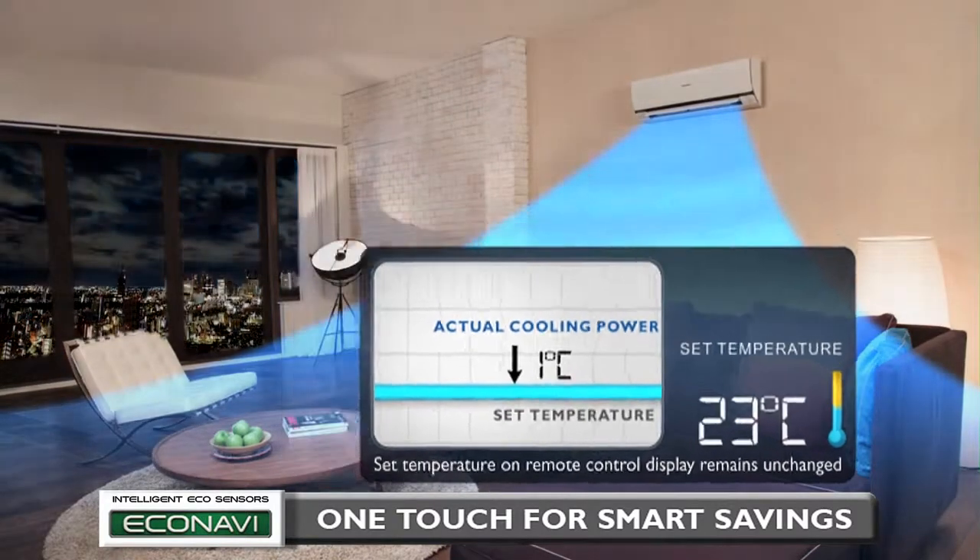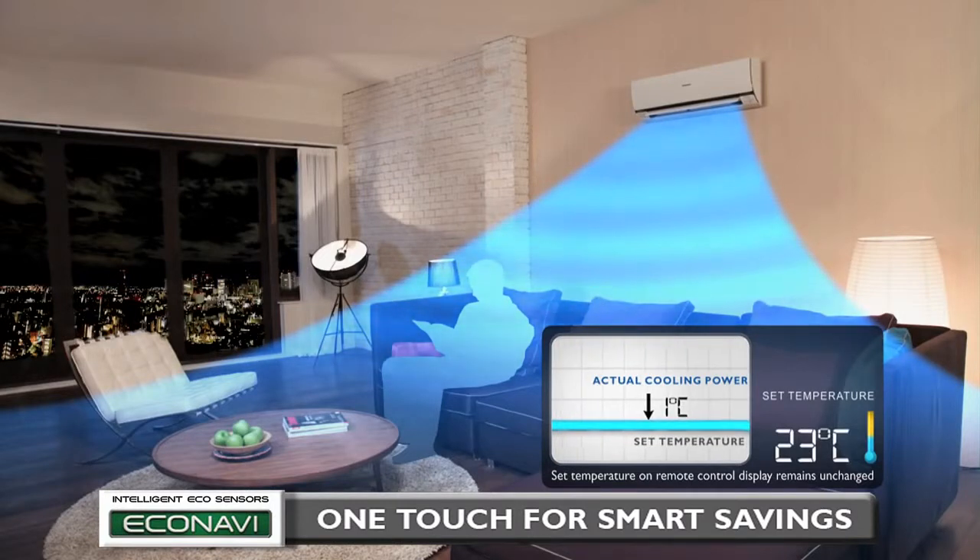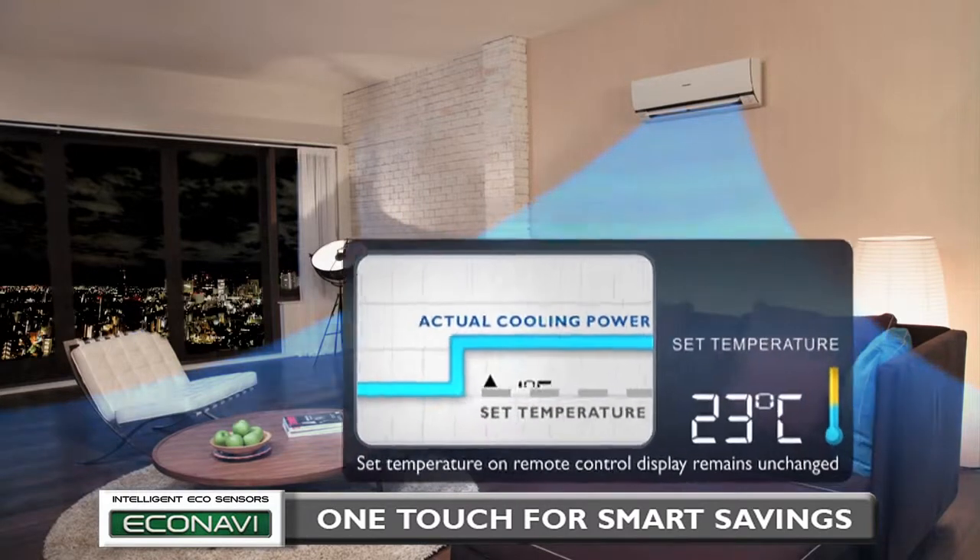At night, it is judged the same as cloudy conditions. Thus, cooling power is reduced by an amount equivalent to increasing the set temperature by 1 degree Celsius, saving energy by reducing cooling power when there is less sunlight.